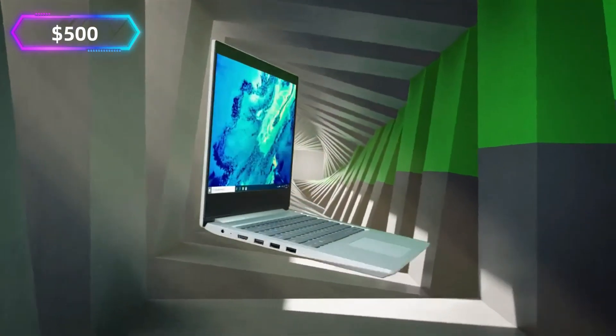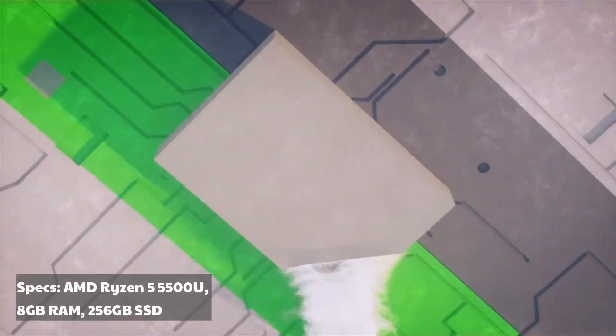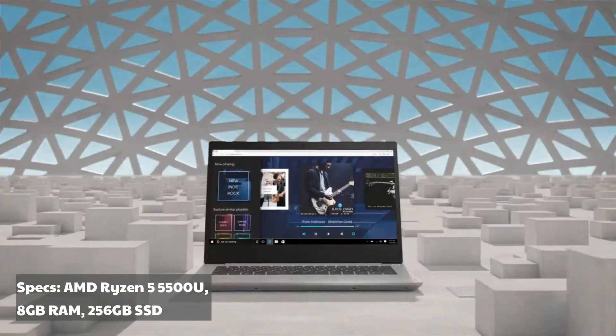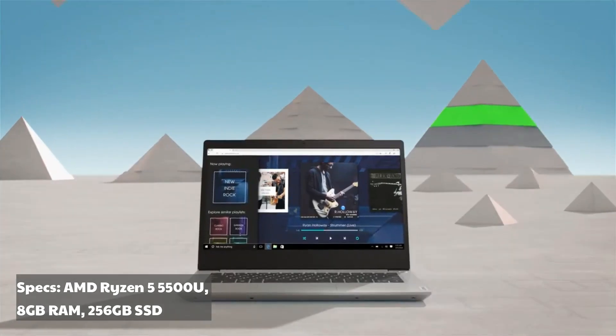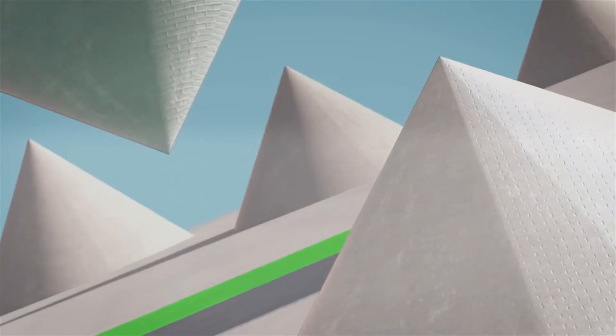Lenovo IdeaPad 3 — approx. $500. Specs: AMD Ryzen 5 5500U, 8GB RAM, 256GB SSD. This is an excellent option if you're diving into web development or light Python coding. It's lightweight, offers solid battery life, and comes with a comfortable keyboard — perfect for those long coding marathons.